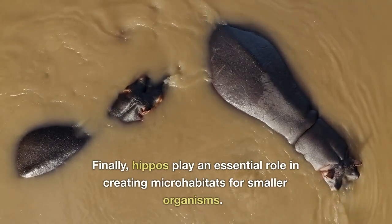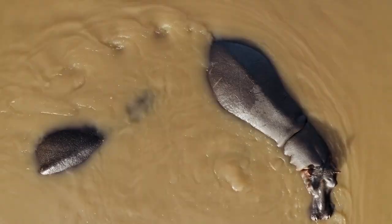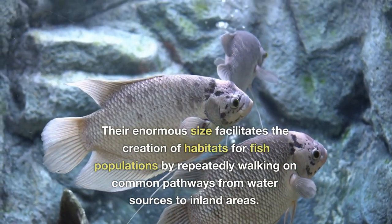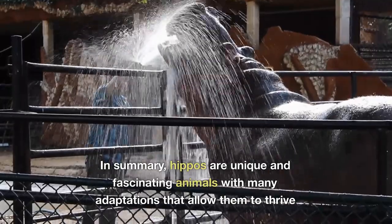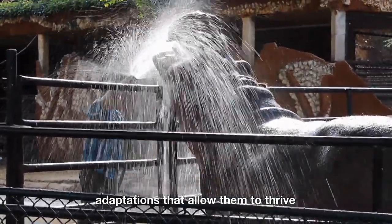Finally, hippos play an essential role in creating microhabitats for smaller organisms. Their enormous size facilitates the creation of habitats for fish populations by repeatedly walking on common pathways from water sources to inland areas. In summary, hippos are unique and fascinating animals with many adaptations that allow them to thrive.